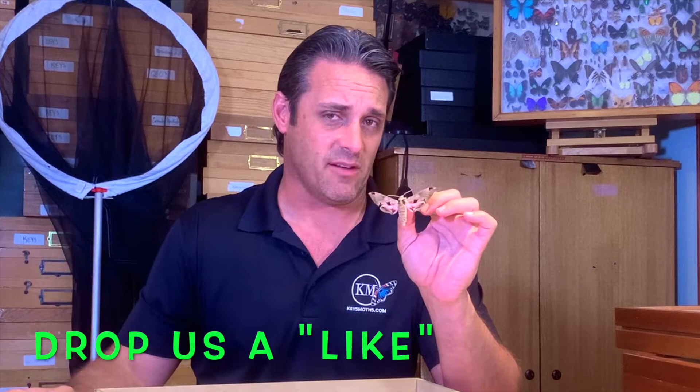I'm big time into helping people identify butterflies and moths. If you find something — a caterpillar, a moth on the side of a gas station wall — snap a picture with your phone and email it to david@keysmoths.com. I'll do my best to help you identify that species, and some really cool records have come about that way.